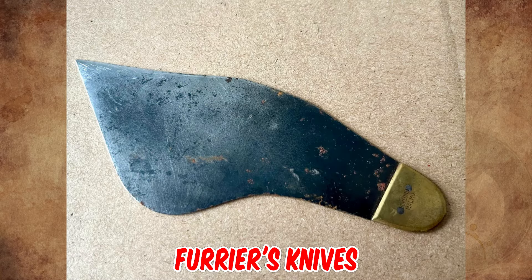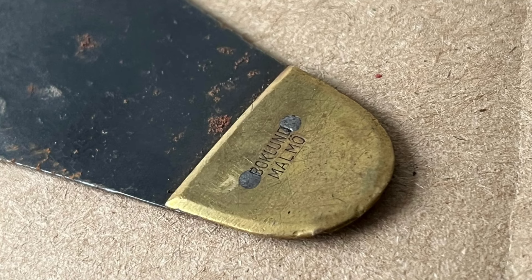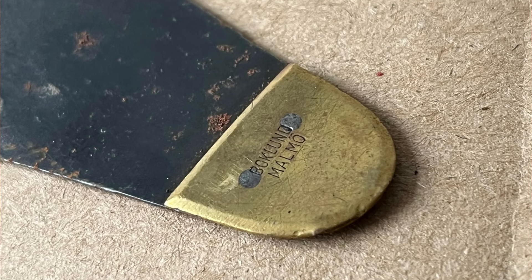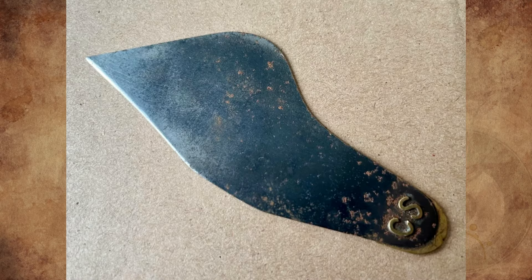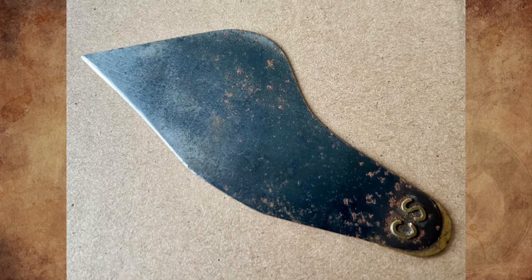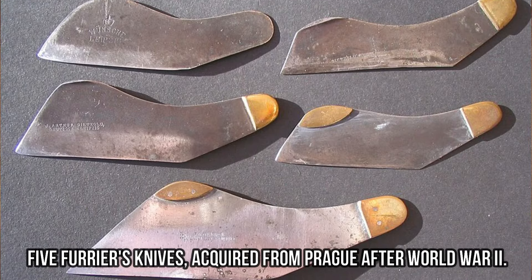They are furrier's knives from the early 20th century. After some research, there was a company in Malmö named C. Boklund and Son from 1900 to 1931, and they manufactured gloves and goods from leather. Professional furriers still use these knives today.